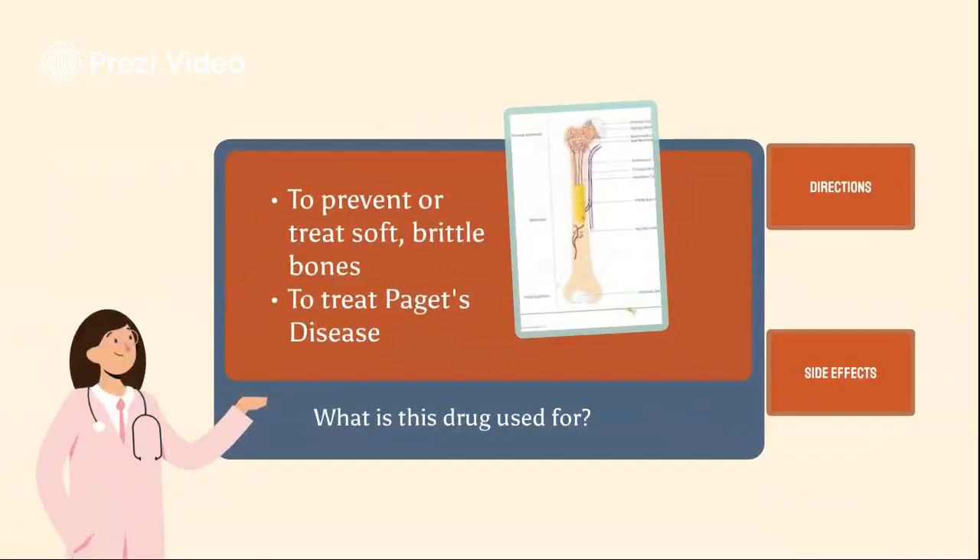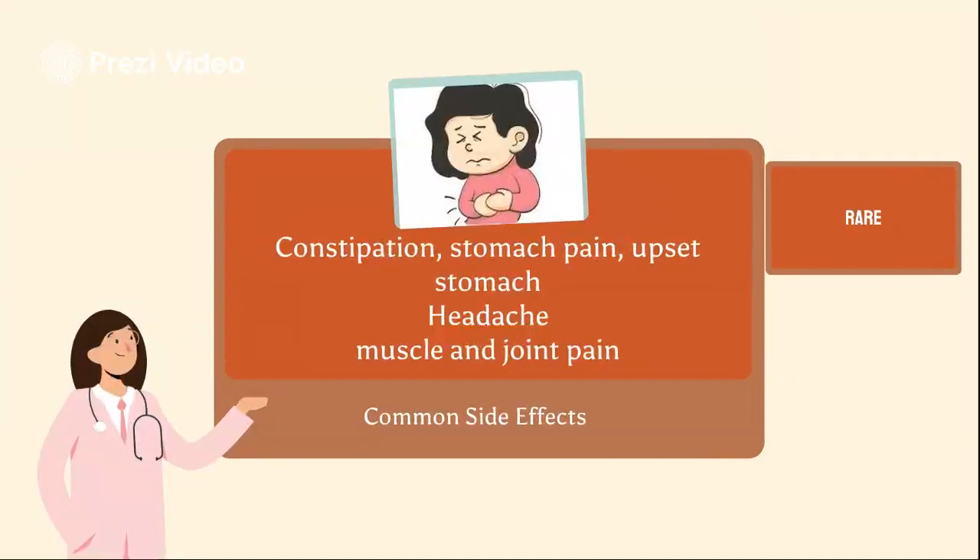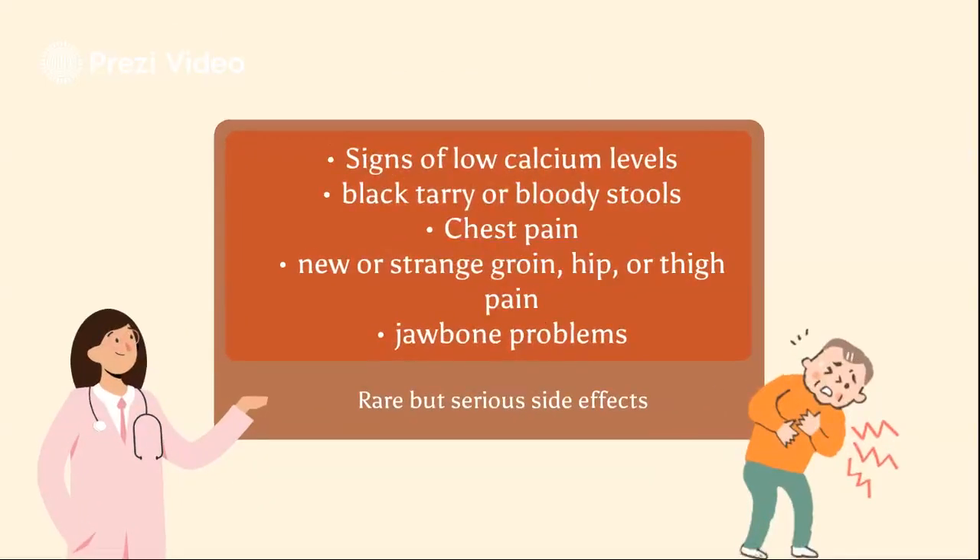Some common side effects that you may experience with this medication include constipation, diarrhea, stomach pain, upset stomach, headache, and muscle or joint pain. And even though it may be rare, some people may experience very bad side effects, which includes signs of allergic reaction, signs of low calcium levels, chest pain, and trouble swallowing or sore throat.